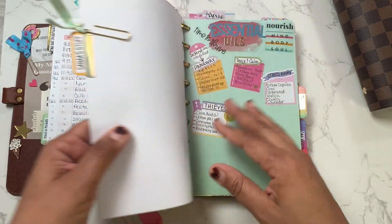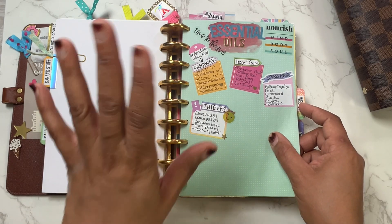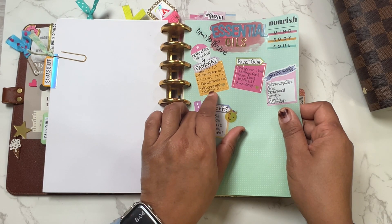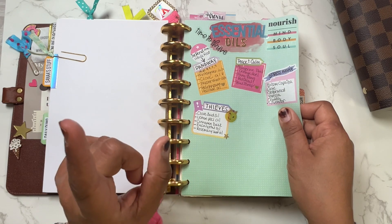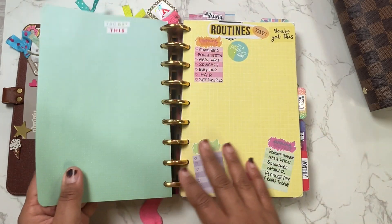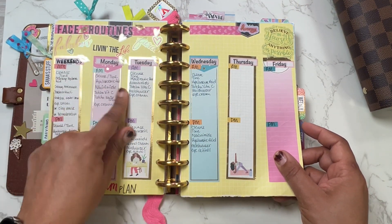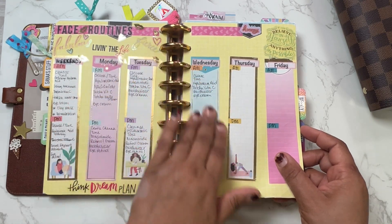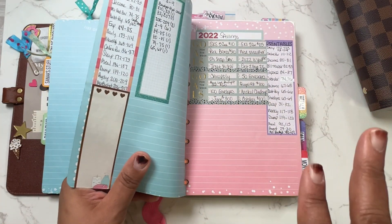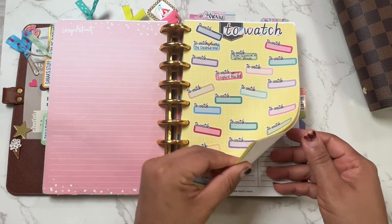I also wrote down some essential oil blends I love to remake myself — things like Pan Away, wintergreen oil, clove oil, peppermint oil, and Thieves, Peace and Calm, Stress Away. Then I had my routines and face routines — what I like to do in the morning and at night, different products. September goals — I just have to keep my goals small. My savings challenges, printables, movies I like to watch.